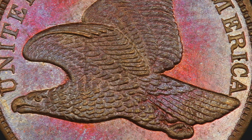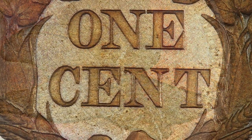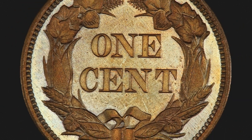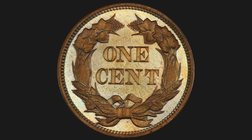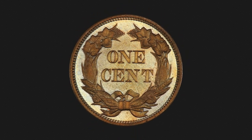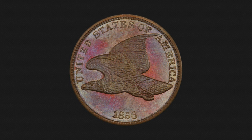Watery mirrored fields are flashy and bold with a mesmerizing reflection. The razor-sharp devices stand out with a dramatic, almost three-dimensional effect on both sides. The design elements are nicely frosted, and the reverse contrast is essentially full cameo.